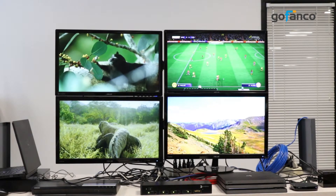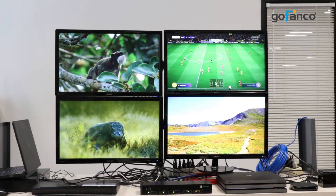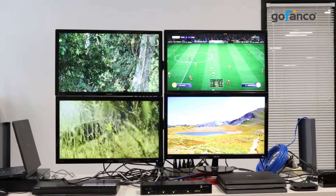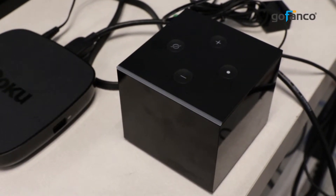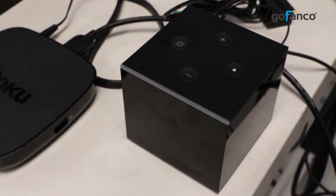There are five ways to control. The most cool and unique way to select which source is routed to which display is by using Amazon Alexa Echo voice command. Any Amazon Alexa assistant device can be used, but we decided to use our Amazon FireCube.